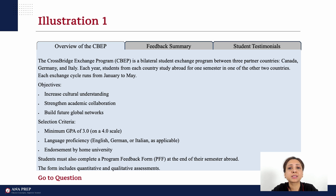The Cross-Bridge Exchange Program, CBEP, is a bilateral student exchange program between 3 partner countries: Canada, Germany, and Italy. Each year, students from each country study abroad for one semester in one of the other two countries. Each exchange cycle runs from January to May — I can note down 'Jan to May.' Next is a list of objectives such as 'increase cultural understanding' — if we need information on objectives, we'll come here, but reading them all now won't help since we won't remember anyway. Read the first point to get the type of data, then move on. Similarly, selection criteria with GPA are listed — again, we'll come back if needed.